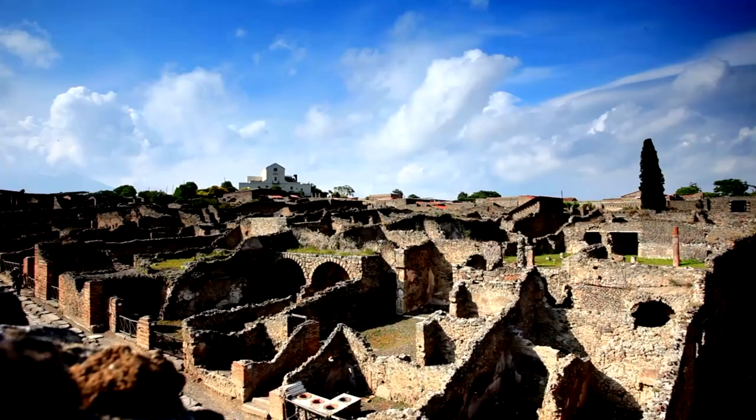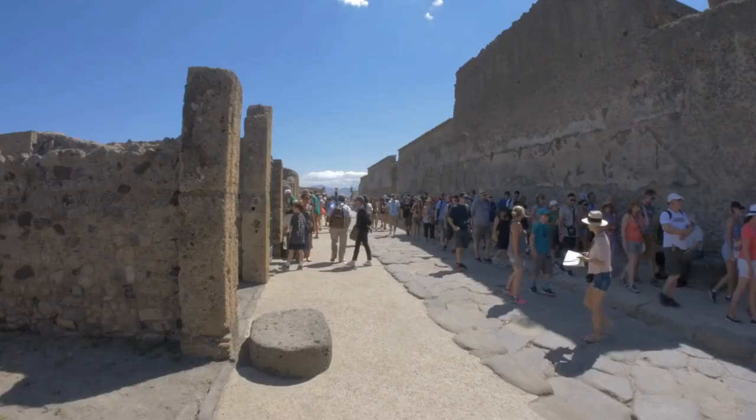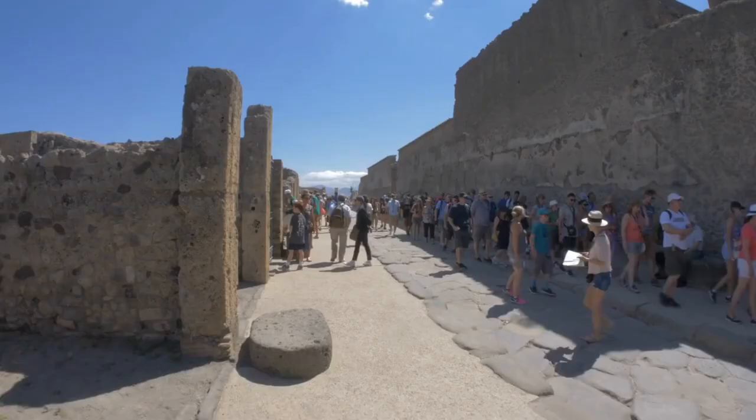Don't forget to like, subscribe, and hit that notification bell to join us on this incredible adventure. Next up, we head to the ancient ruins of Pompeii. Let's go!